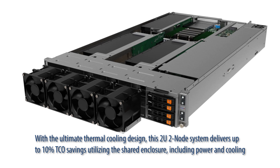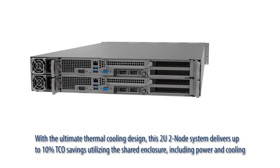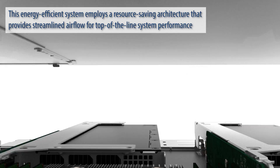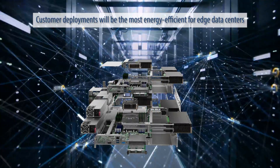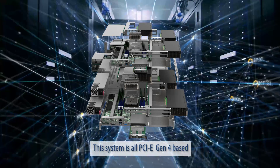With the ultimate thermal cooling design, this 2U2 node system delivers up to 10% TCO savings utilizing the shared enclosure, including power and cooling. This energy-efficient system employs a resource-saving architecture that provides streamlined airflow for top-of-the-line system performance. Customer deployments will be the most energy-efficient for edge data centers.